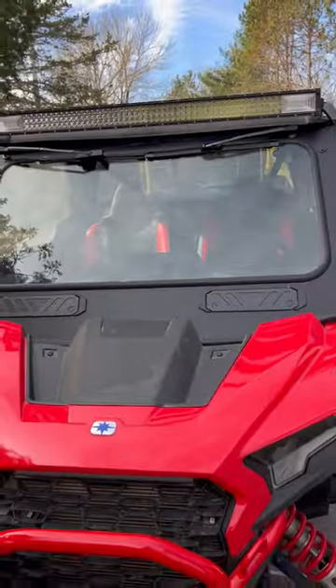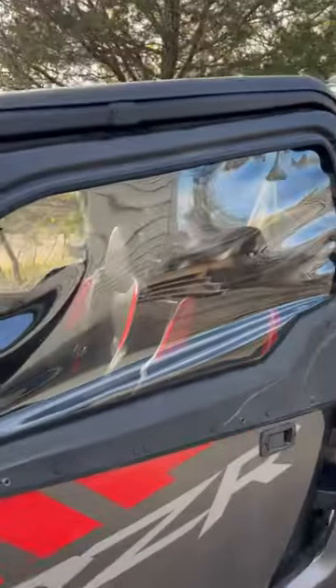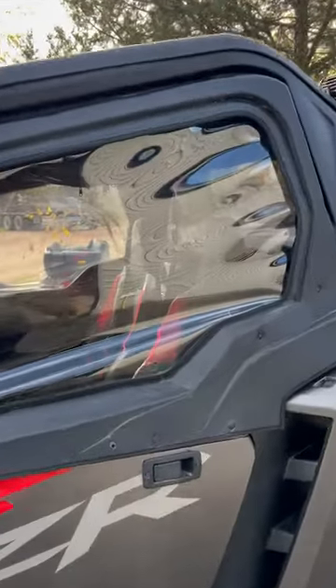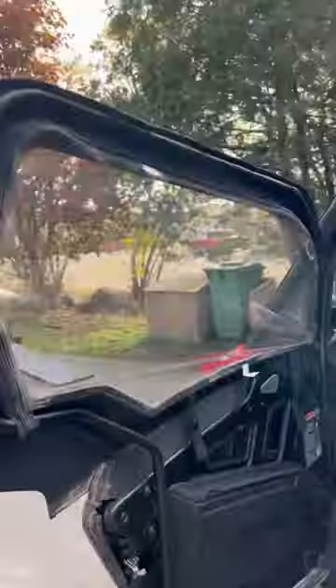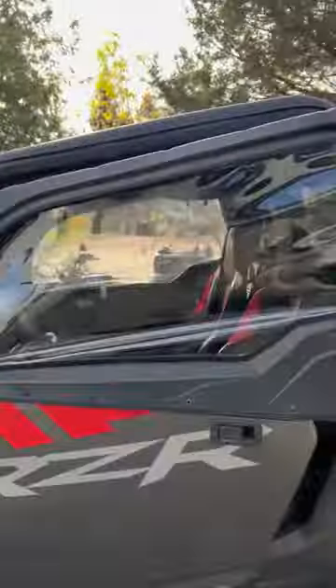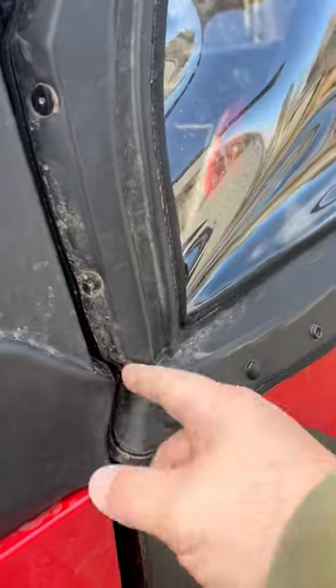These vents are absolutely amazing and the airflow that comes through is really really good. I got these full upper doors from Polaris — they were in stock. They come with the handles so you can open and close them from the outside, which is super convenient. They're pretty airtight; the only non-airtight spot was just this little corner down here.